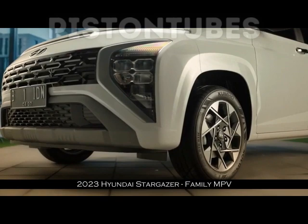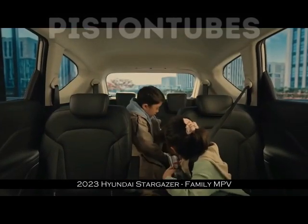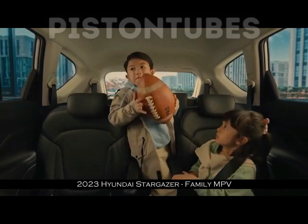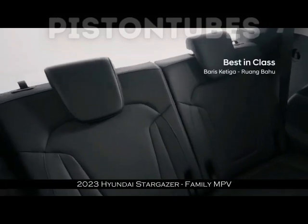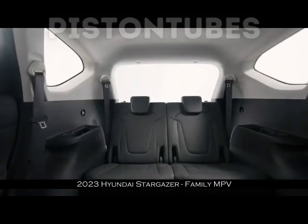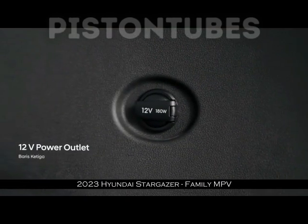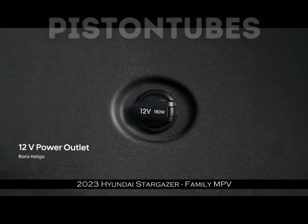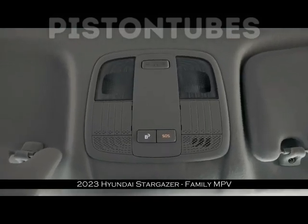Lalu apa kekurangan Hyundai Stargazer dari sisi fitur? Dari hasil pengamatan kami ada beberapa, seperti ukuran head unit yang cuma 8 inci, lalu rem parkir masih mengandalkan model tuas tarik. Itulah kelebihan dan kekurangan hasil review Hyundai Stargazer yang sudah kami paparkan.